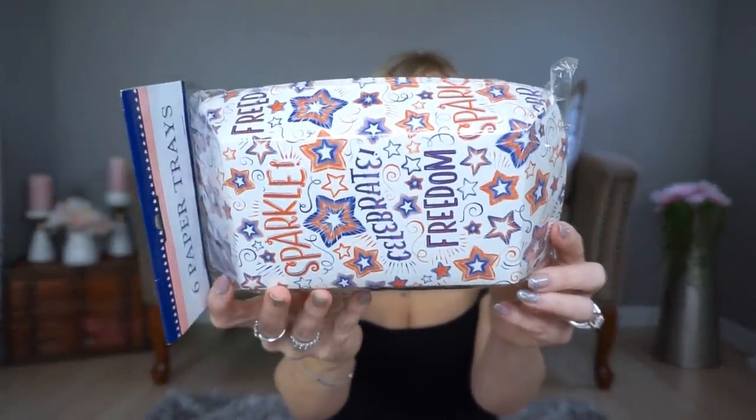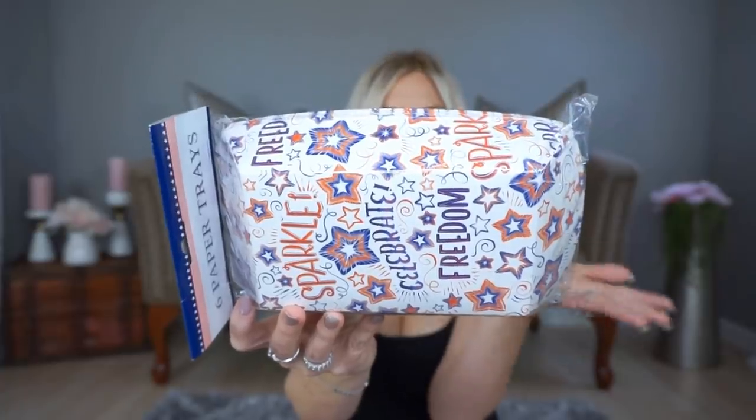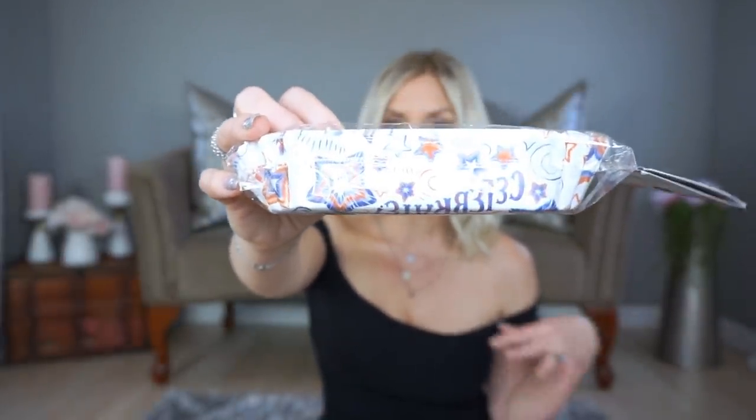This year we're having a 4th of July party, so I thought these little paper trays would be so cute for barbecuing. There are only six in a pack so I'll need to get more. They also had them in an American flag pattern which I thought was really cute too — I might get a couple of each. I also picked up this hot dog pack, which has 16 in it. They're only a buck and so cute.